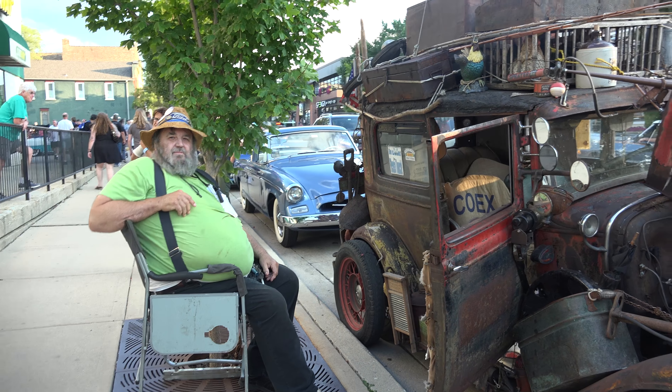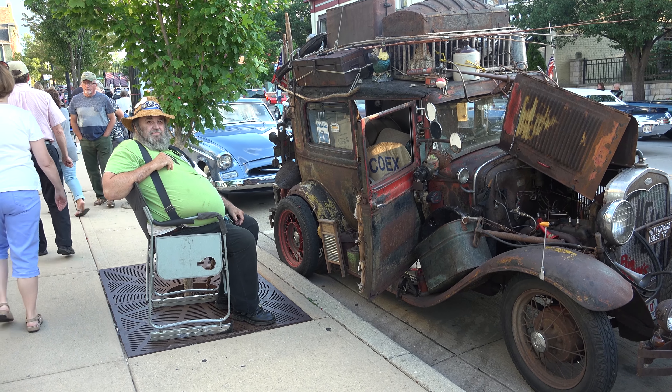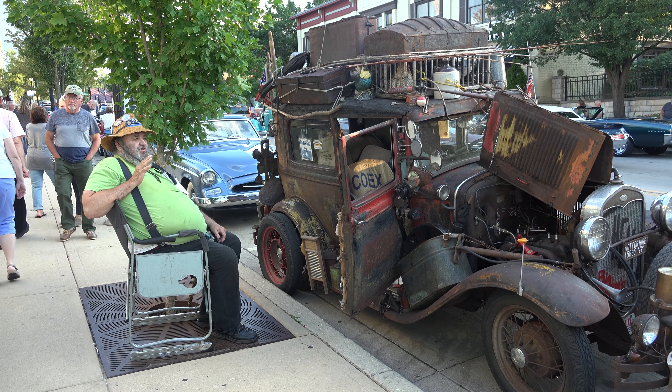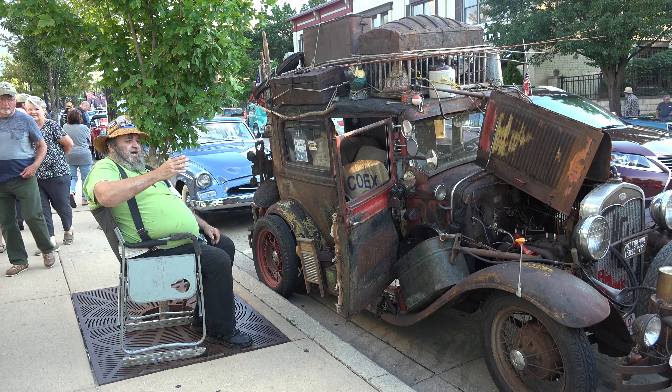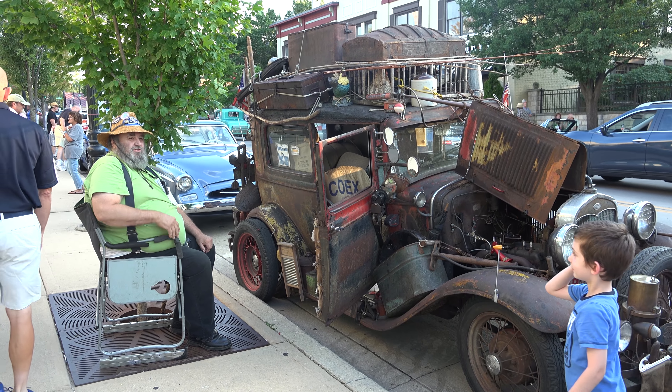Why don't we wrap up and say thanks for watching. Thanks for watching. Everybody calls me Big John, and this is Shelly — she says goodbye. The kids like it — I let kids sit in there because my signs say 'Do Touch.'